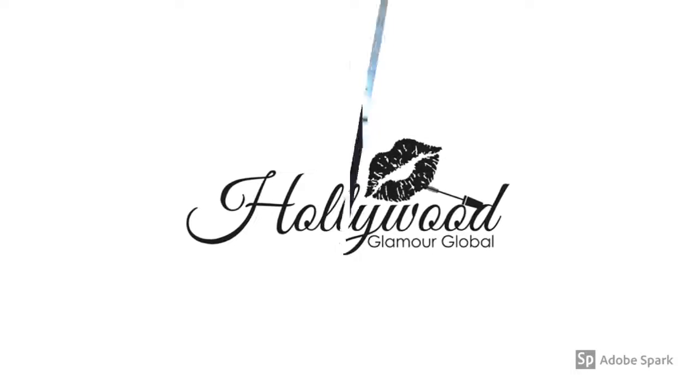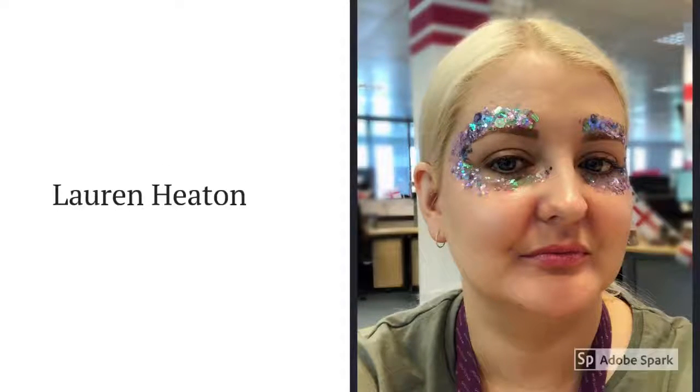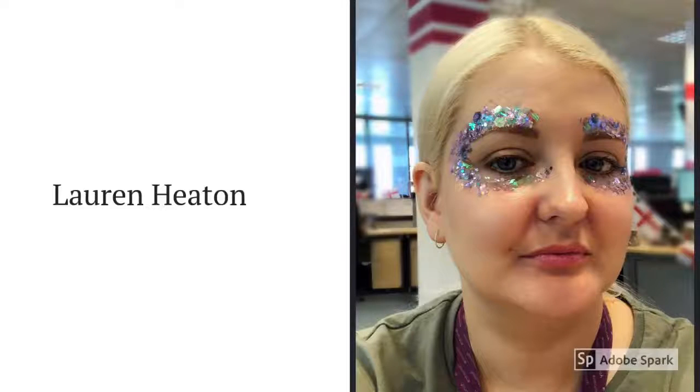Welcome to Hollywood Glamour. Hi everyone, for those of you that don't know me, my name's Lauren Heaton and I own Hollywood Glamour Global. Today I wanted to talk to you about the new unique presenter kit, which is what I bought to start my business in 2014, and this month we've got some amazing offers that come with the kit, so I'm going to show that to you.